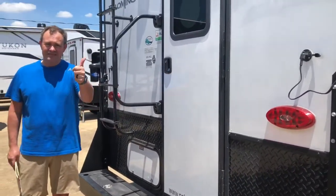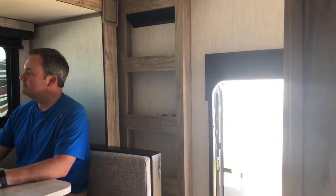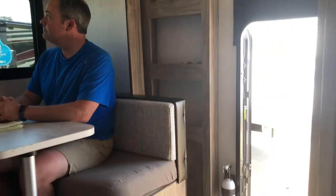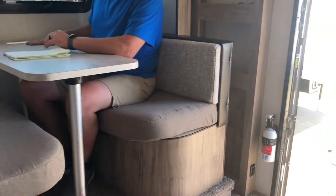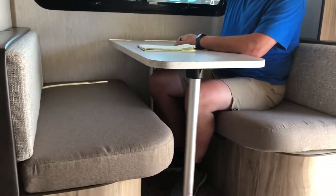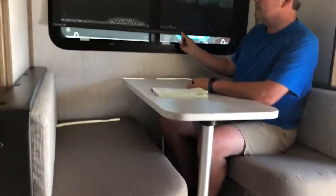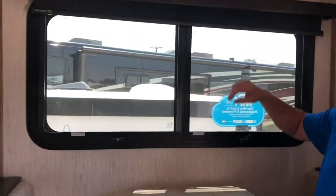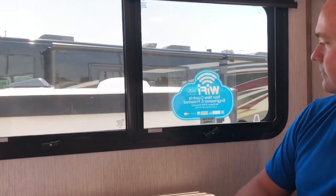Here we are inside the Palomino truck camper. This is going to be perfect for people who want to just drive and look at the countryside — it's a nice compact little unit. In the slide-out you have a booth dinette that will drop down to make a bed. You've got blackout shades and insulated windows.